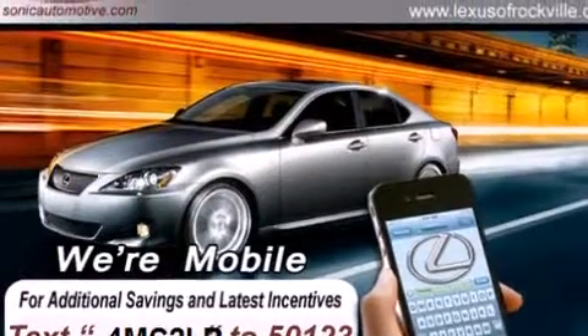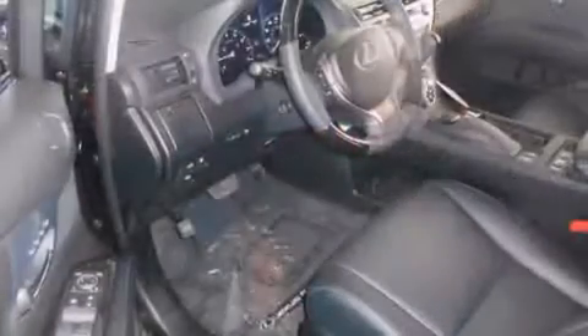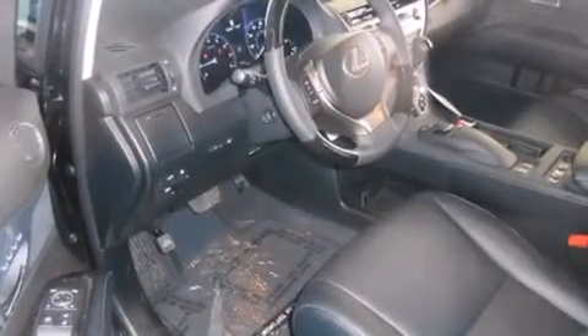Its top features and packages include the premium package, a comfort package, a navigation system, a heated steering wheel, a power moonroof, heated seats, and high-intensity discharge headlights.